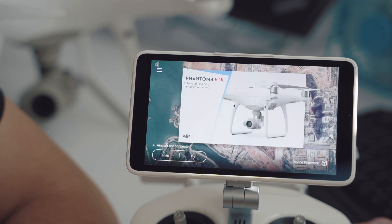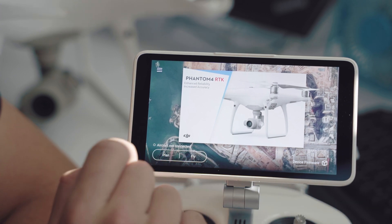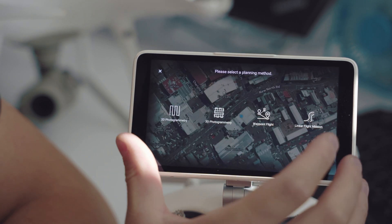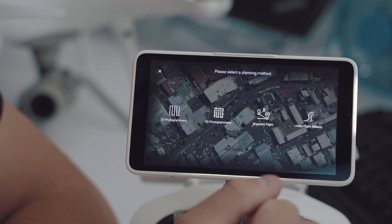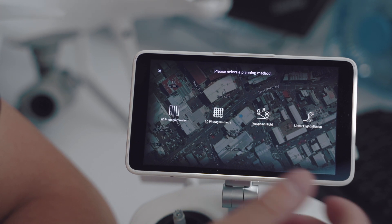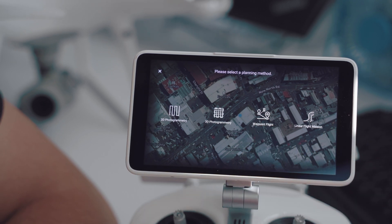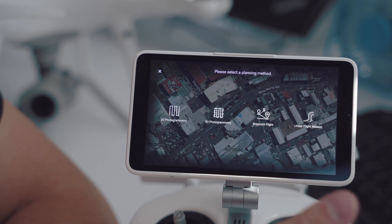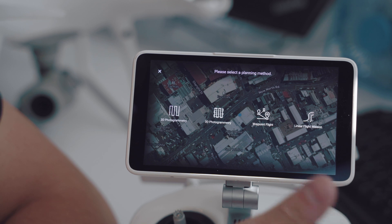Mission planning on the Phantom 4 RTK is very simple — it's all done through the controller itself. Simply press the plan icon and you're presented with four different mapping scenarios: a 2D photogrammetry map, which captures data suitable for three-dimensional use but won't capture any oblique photos; a 3D photogrammetry map, which captures oblique photos in a grid; a waypoint flight, which simply flies to certain waypoints; and a linear flight mission, which is fantastic for corridor surveys such as roads.